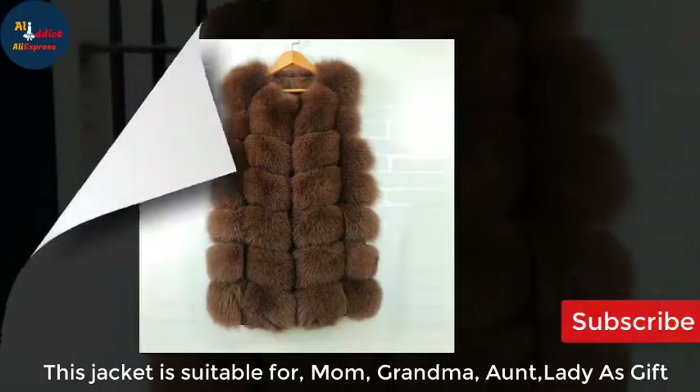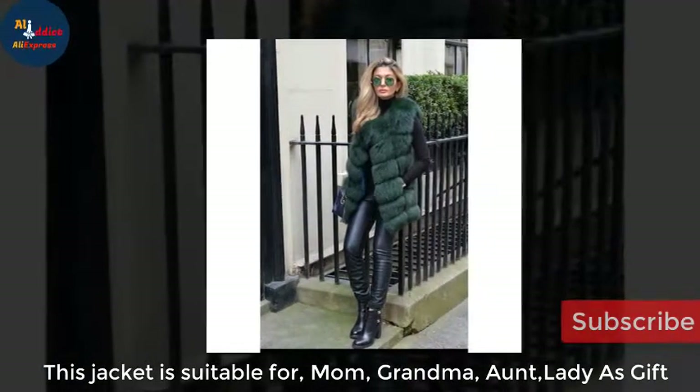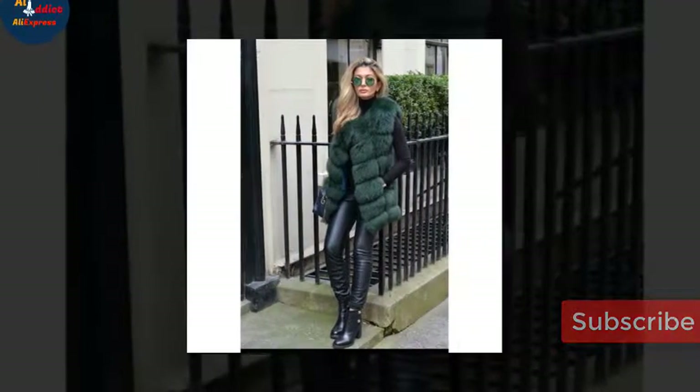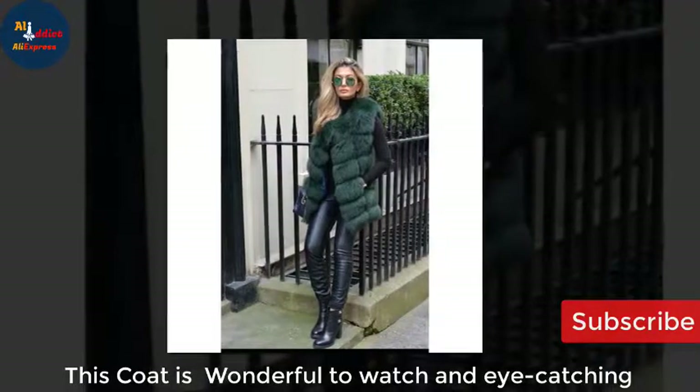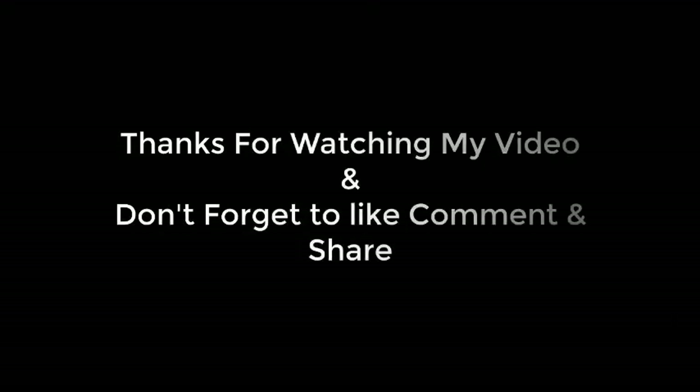This jacket is suitable for mom, grandma, and ladies as a gift. This coat is wonderful to watch and eye-catching. Thanks for watching my video and don't forget to like, comment, and share.